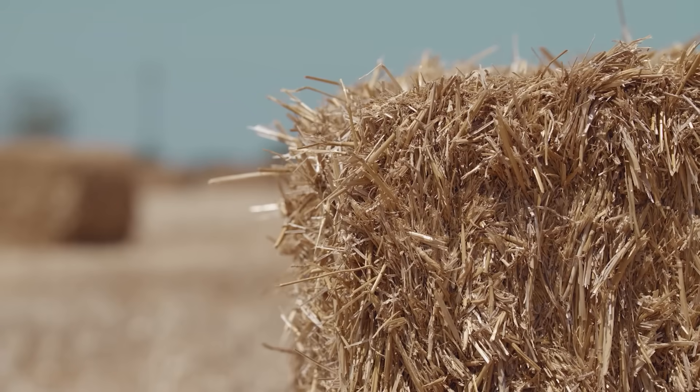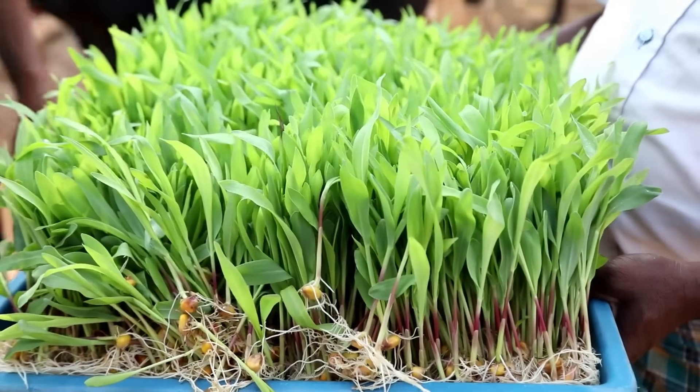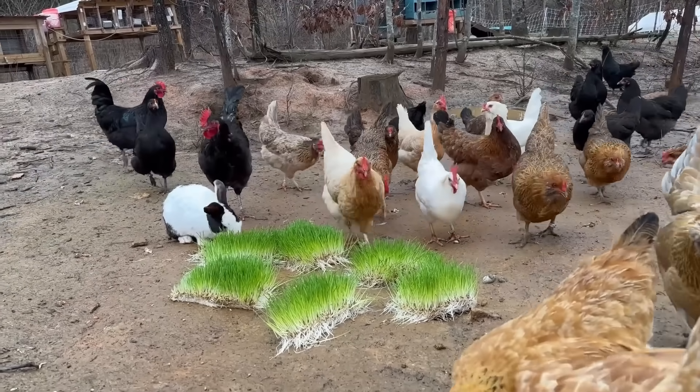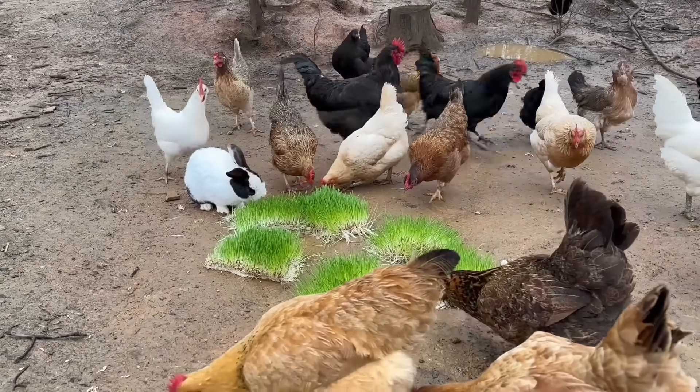That's the key metric most people miss. It's not replacing hay pound for pound — it's a supplement. Used right, it stretches stored hay, adds digestible nutrients, and smooths feed quality when pastures are dormant. Now let's put numbers on it.